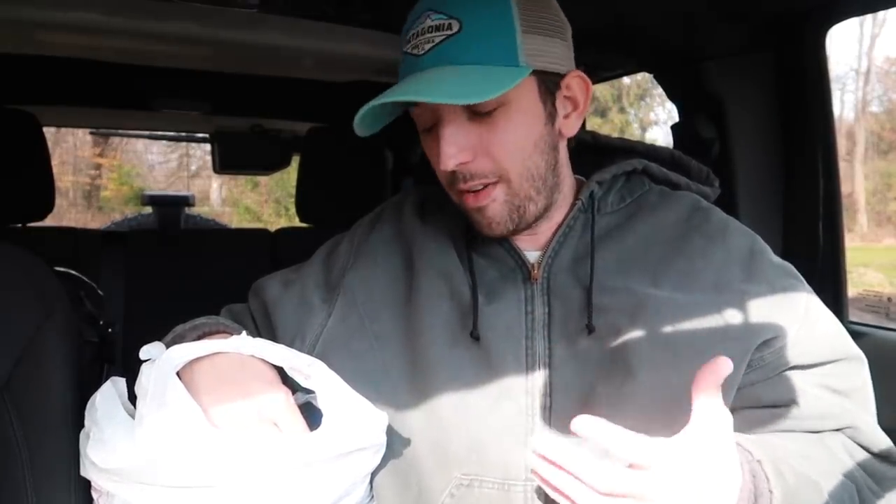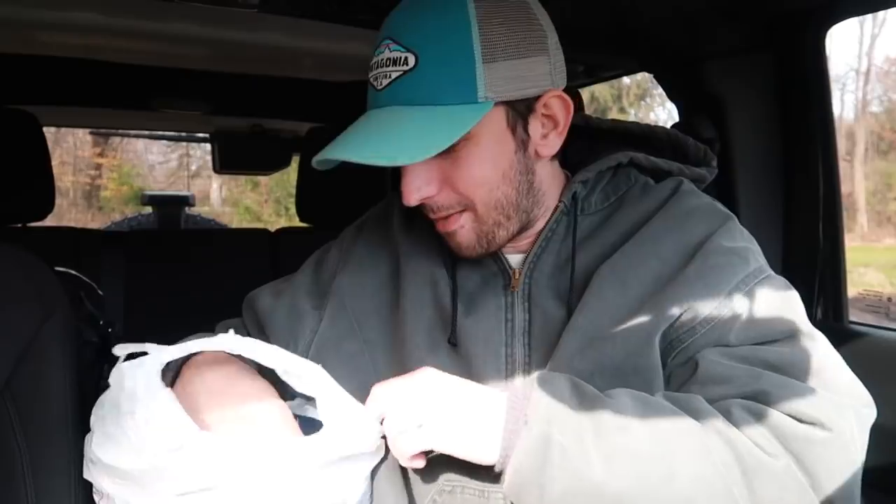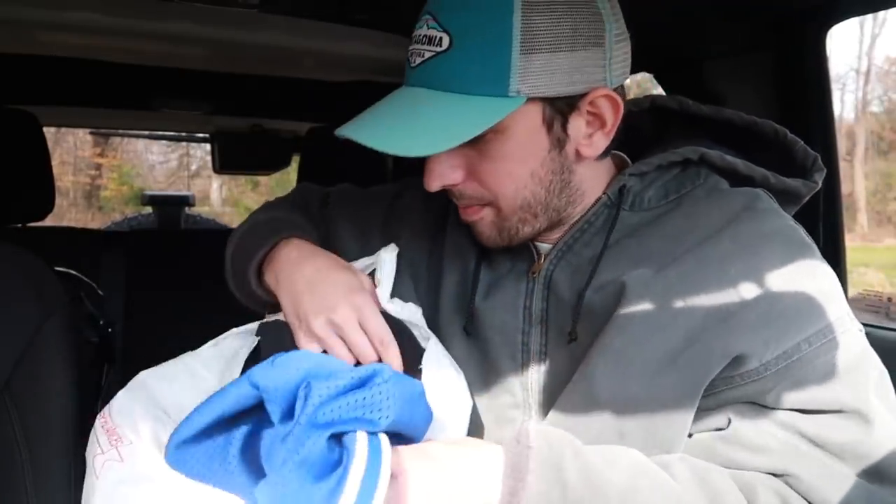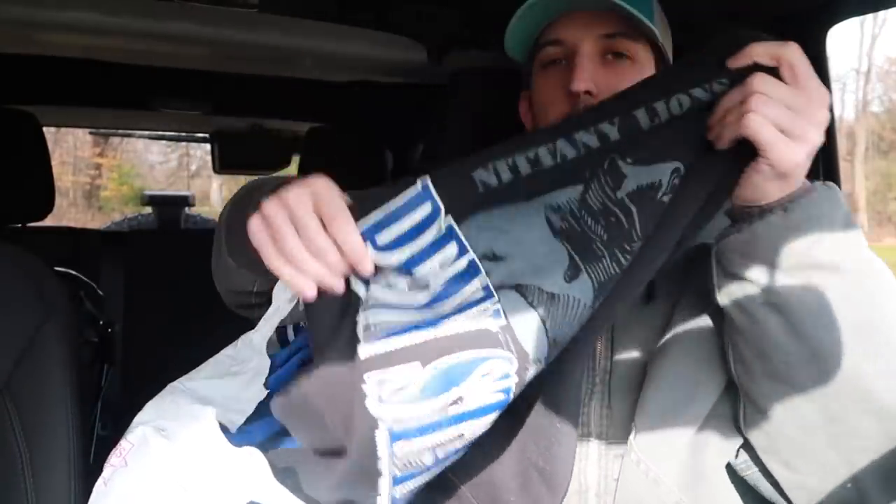I ran across another stacker — he actually notified me last year in December at a thrift store that he watches my videos. I see him every once in a while in the Wilkes-Barre/Scranton area. He was at every thrift store I went to today. At the second store he gave me a Penn State big logo design sweatshirt he wasn't selling well, and at the last store I gave him a Philadelphia Eagles sweatshirt — brand new, his size, a 1996 sweatshirt. All worked out in the end, very awesome.